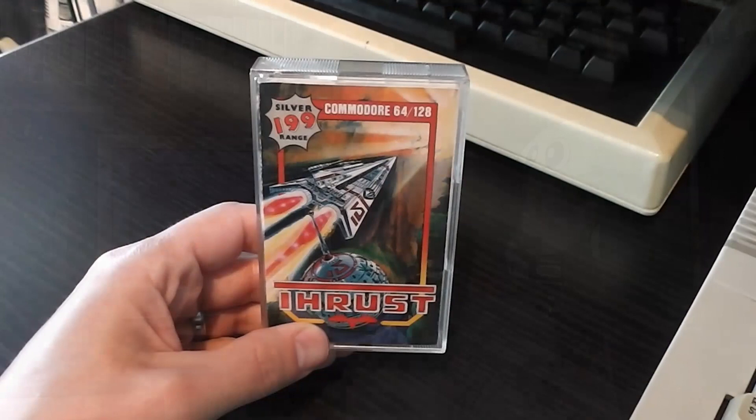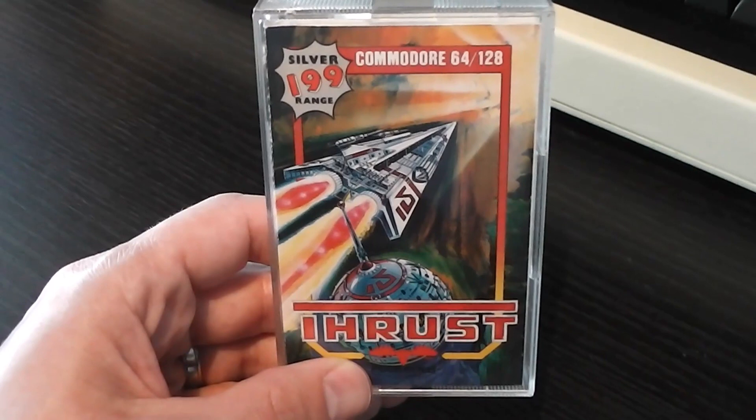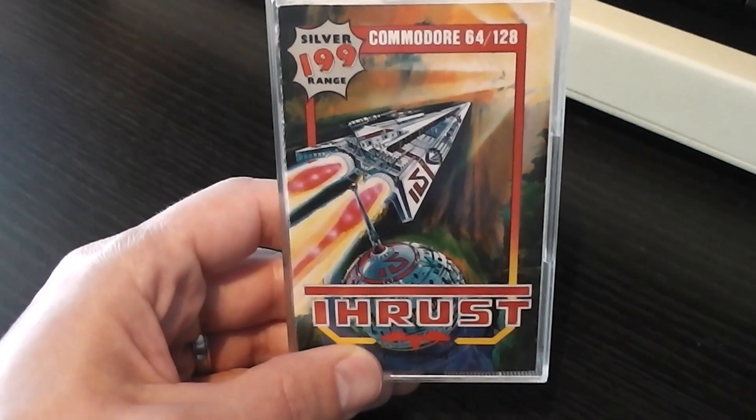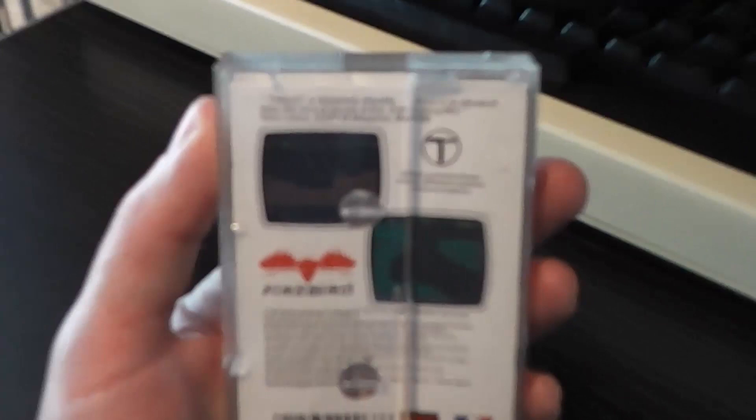Let's take a look at the packaging. Here we have the packaging for Thrust and you can see a pretty nice graphic on the front of the spaceship flying off into some kind of nebula or vortex with a pod behind it. Those of you that know the game well know what that pod is. There's a nice logo at the bottom — Thrust — and that's on the spine as well, but unusually the picture doesn't actually wrap around to the back.